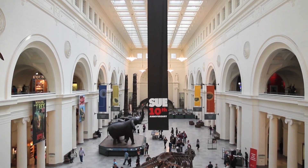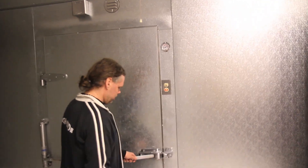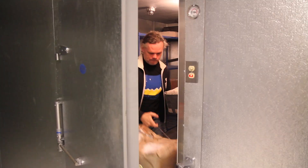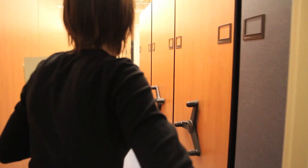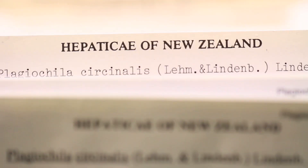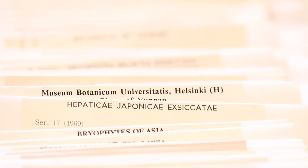When specimens arrive at the Field Museum, they get frozen for a certain amount of time, which should kill off almost any bugs or insects. After they've been frozen, we go through a big sorting exercise, and they get deposited in the museum. Those specimens can be utilized by researchers worldwide for generations to come.